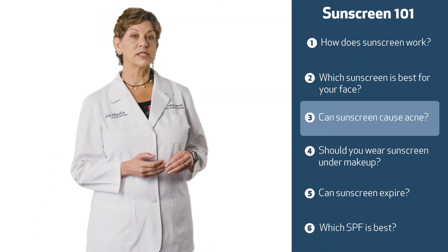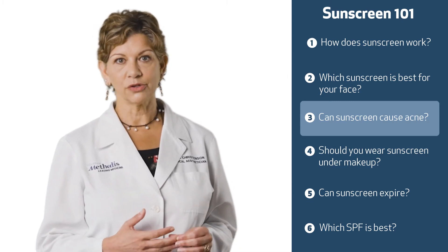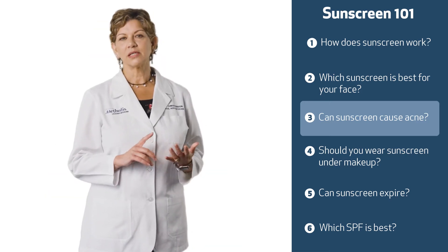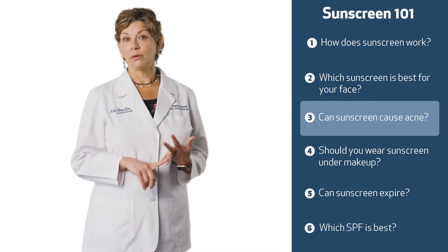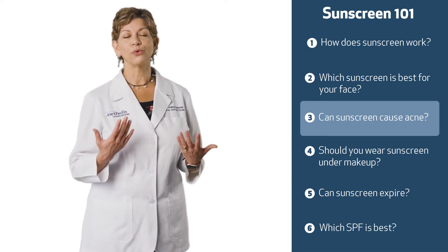Sunscreen can cause acne. Anyone that does have acne knows that many things can irritate acne-prone skin. So you do have to look for something that says oil-free for acne, and sometimes even then you just have to try different ones to find the one that works for you.